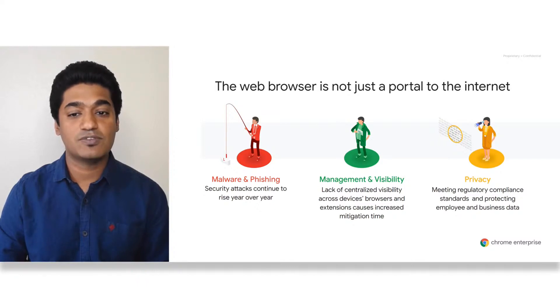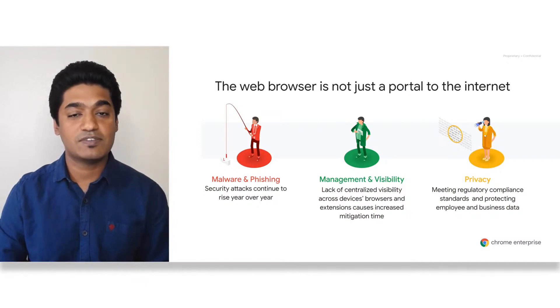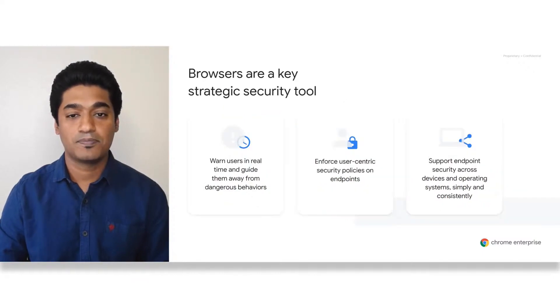Chrome Enterprise Browser plays a crucial role in combating malware and phishing. In addition, it provides advanced management and visibility capabilities. It also helps enterprises protect employee privacy by meeting regulatory standards and protecting employee and business data. Browsers are a key tool for an enterprise's security strategy.